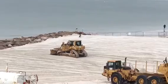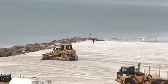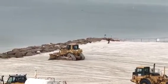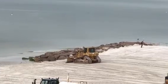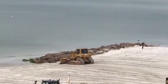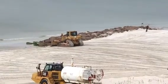You can see in the distance, on the other side of the bulldozer, there is a man with a surveying instrument. He is presumably taking levels to make certain that the sand is leveled out as it should be.